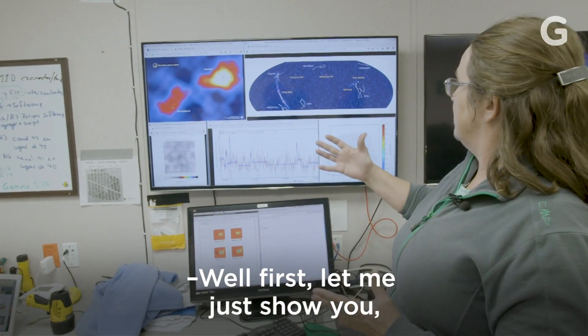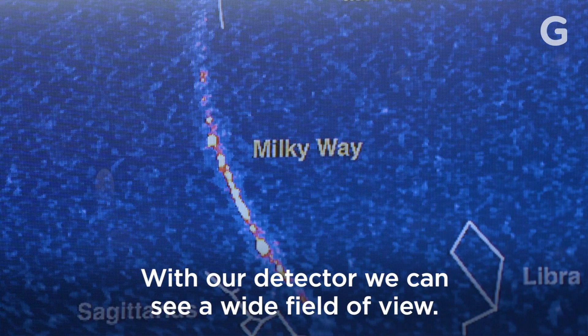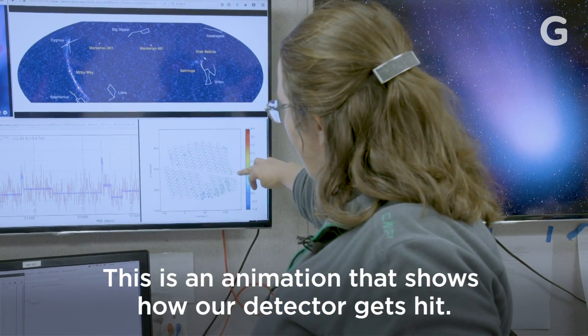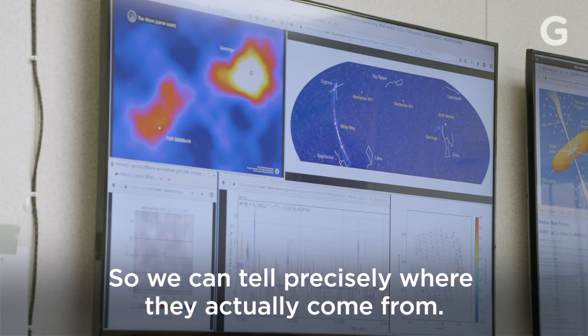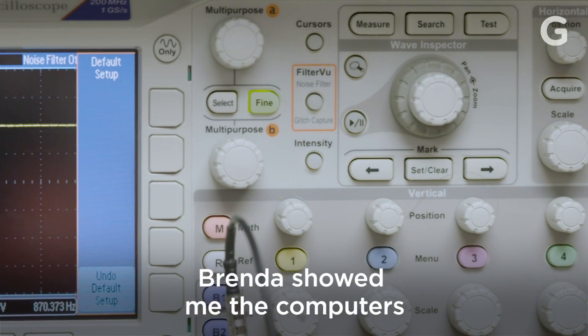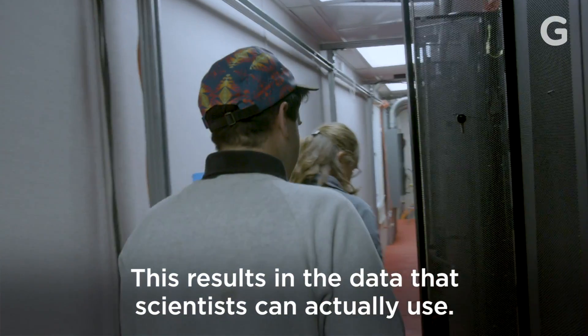Well, let me just show you. This is the sky as we see it. With our detector, we can see a wide field of view. This is an animation that shows how our detector gets hit. The dots showing up — those are signals in our detector. So we can tell precisely where they actually come from. Which is awesome. Brenda showed me the computers that combine all of the signals from all of HAWC's tanks, resulting in the data that scientists can actually use.